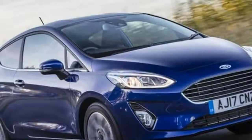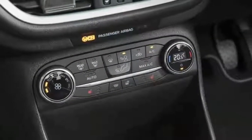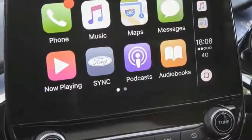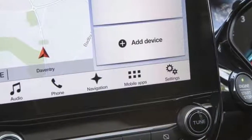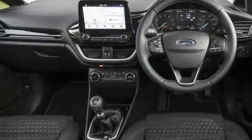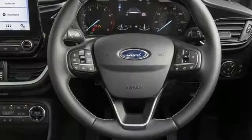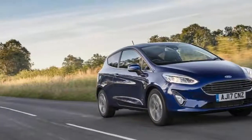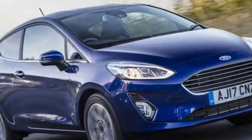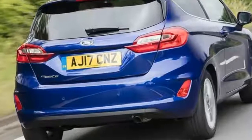Ford Fiesta 1.1 naturally aspirated 85 Zetec. On sale now. Price: £14,215. Engine: 3-cylinder, 1,084cc petrol. Power: 84bhp at 6,300rpm. Torque: 81lb-ft at 3,500rpm. Gearbox: 5-speed manual. Kerb weight: 1,113kg. 0-62mph: 14.0 seconds. Top speed: 106mph. CO2/tax band: 101g/km, 19%. Rivals: Citroën C3, MINI.